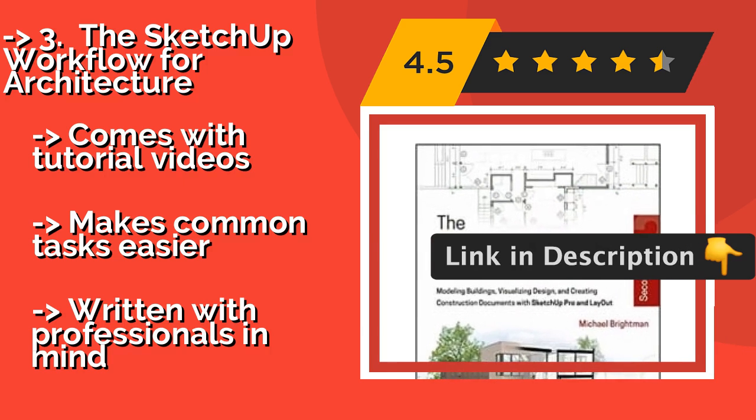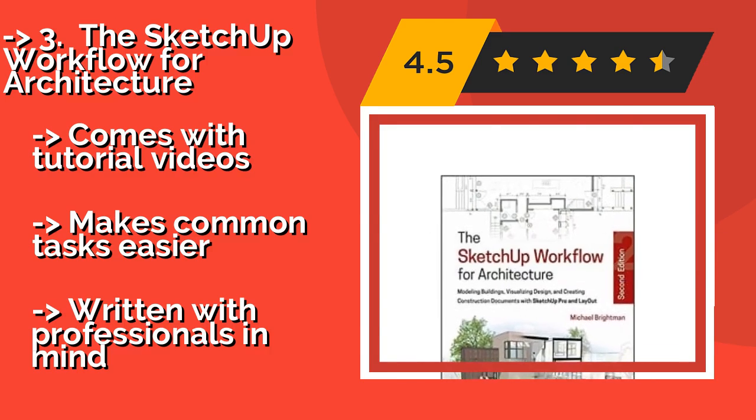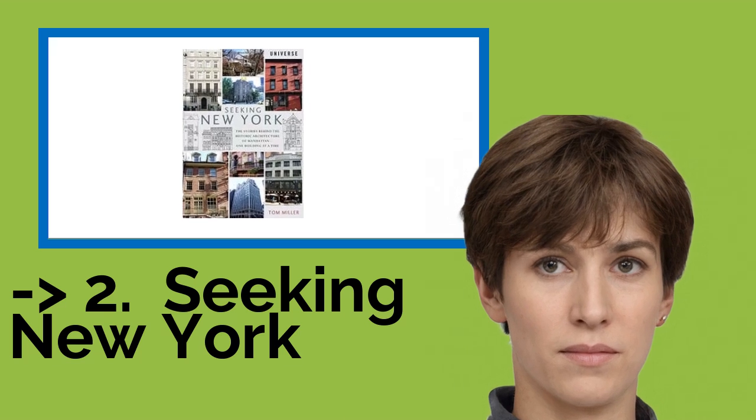It comes with tutorial videos and makes common tasks easier, but is written with professionals in mind. According to reviews, the second best product is Seeking New York.